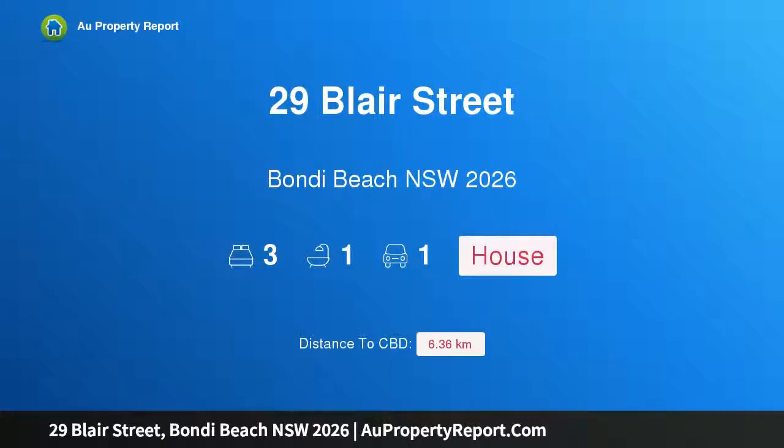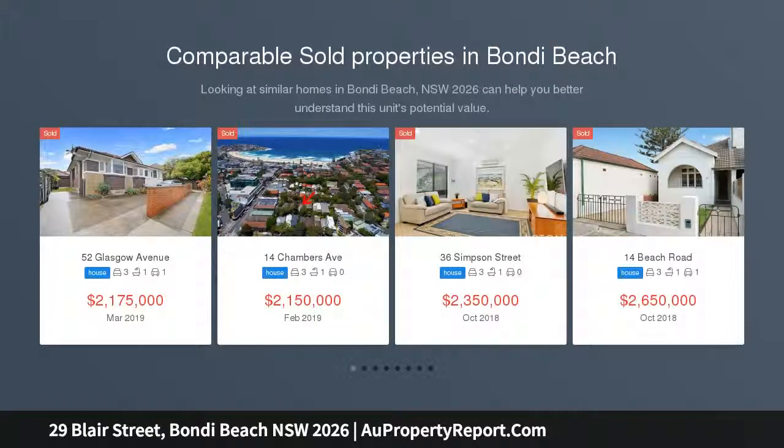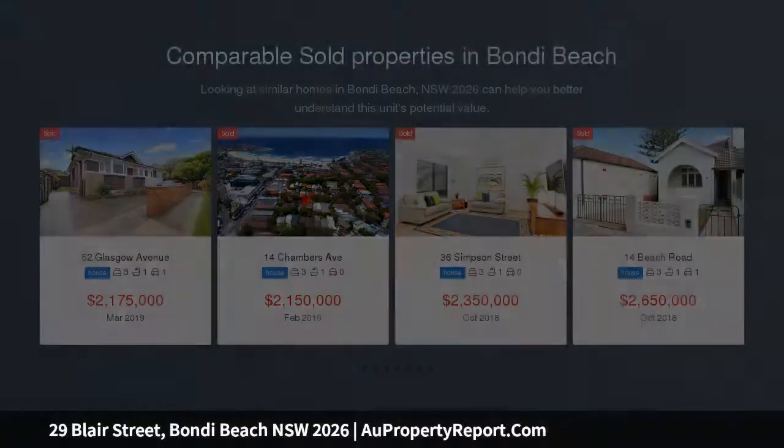Hi, I am glad to introduce property 29 Blair Street, Bondi Beach NSW 2026. Classic double fronted semi with garage. Enjoy the convenience of beachside village living in this double fronted semi — footsteps to 7 Ways cafes, organic bakery, shops and a 5 minute stroll to the surf and sand.